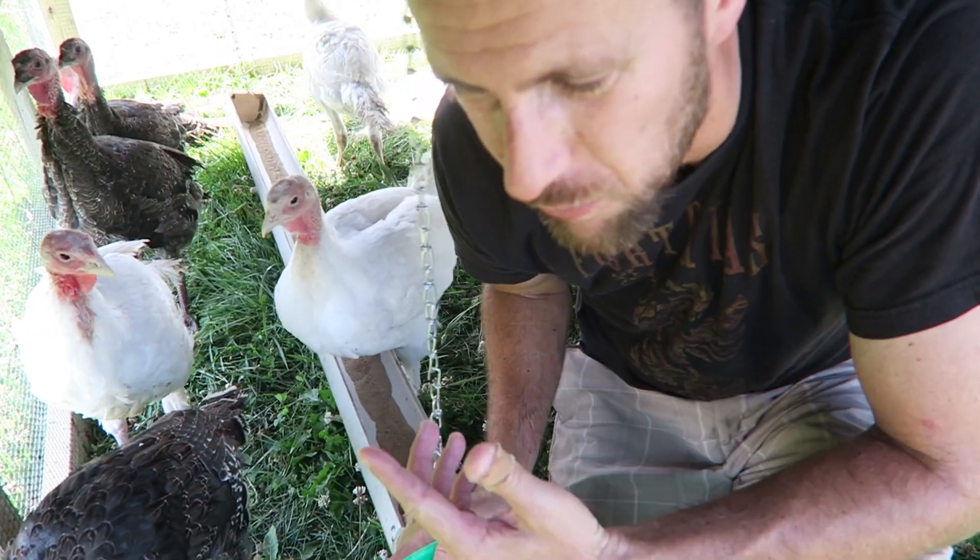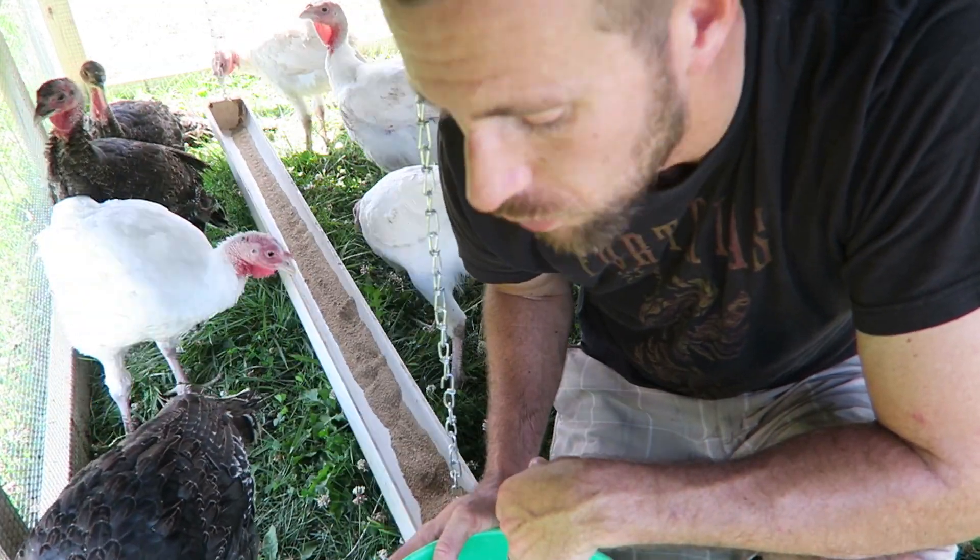The turkeys weren't going through their feed as fast. When I ran out of the starter, I moved them over to the turkey grower feed.